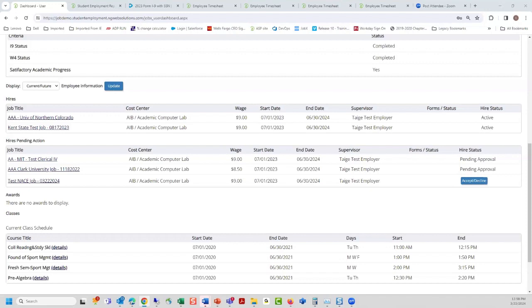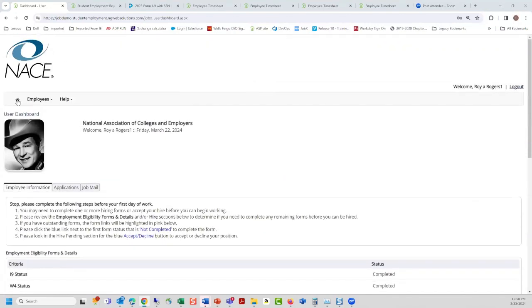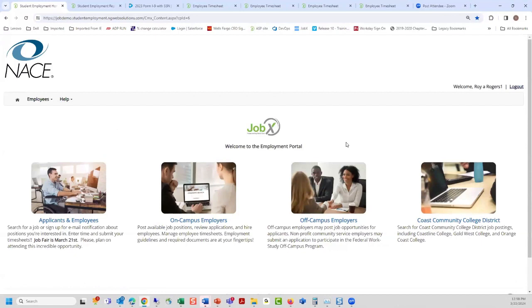Wonderful. Thank you so much, Tej, for sharing all of this information. We hope everyone has a wonderful rest of their weekend. Thanks, Liz. Have a great day. Thank you for joining us.